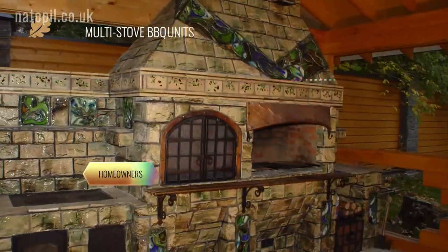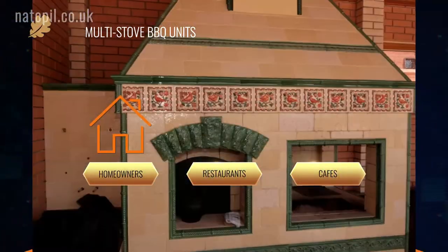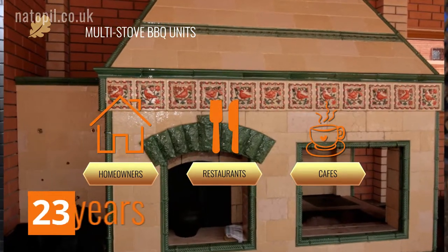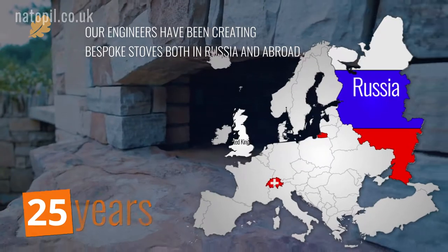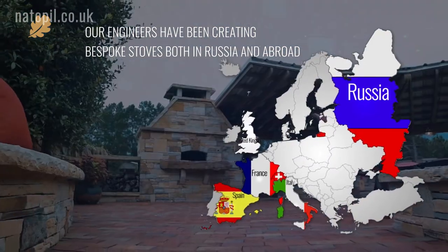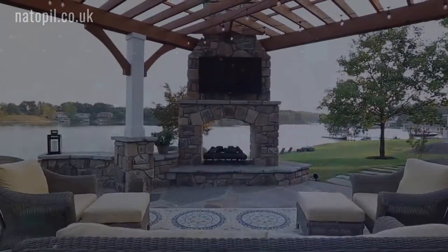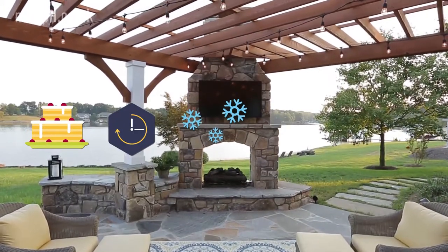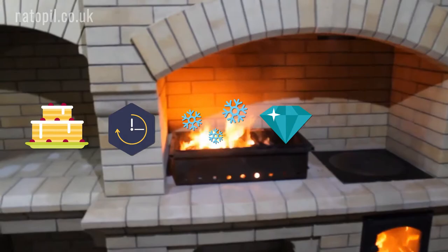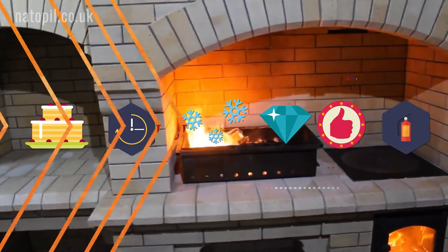Furnace Art Engineering creates multi-stove barbecue units for homeowners and restaurants. For over 25 years, our engineers have been creating bespoke stoves both in Russia and abroad. Our culinary stoves produce outstandingly delicious healthy food. They are also exceptionally durable, frost resistant, stunning, efficient and safe.